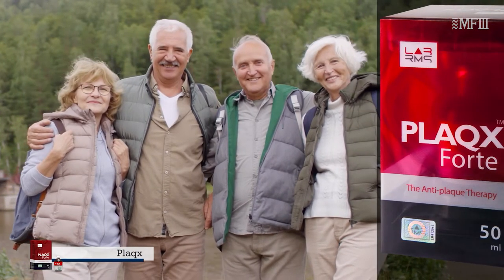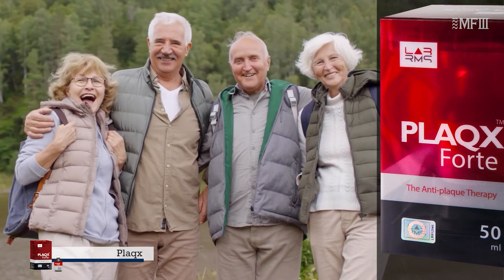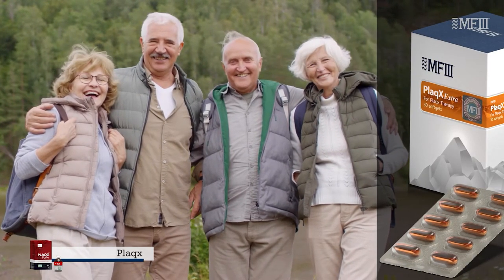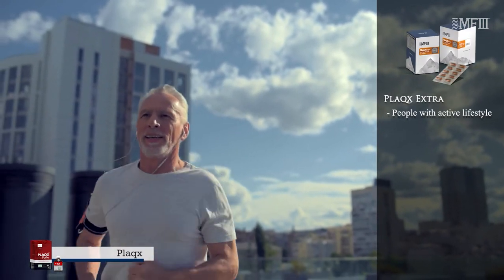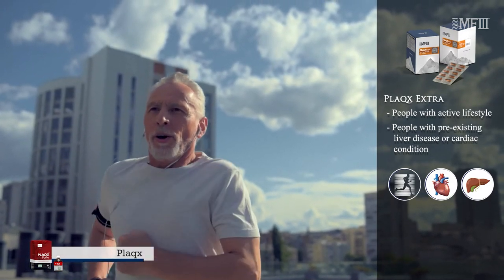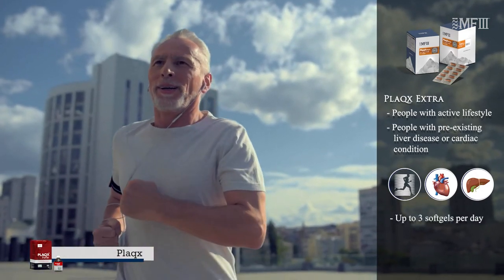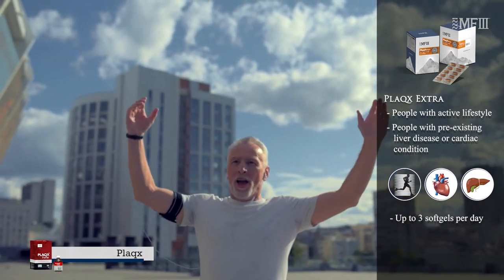PLUX has such popularity and success on the international market that the same manufacturer released an upgraded form, PLUX Extra, which has around 30% higher dose of the pure active ingredient. Even with the higher dose, people with an active lifestyle, heavy physical or intellectual activities, or a pre-existing liver disease or cardiac condition may consider increasing daily intake up to 3 soft gels per day. Many people also use it for preventive measures and longevity.